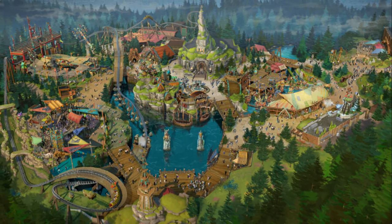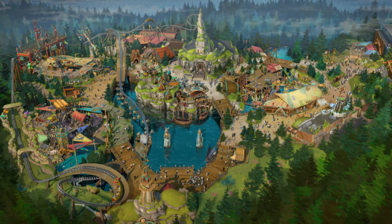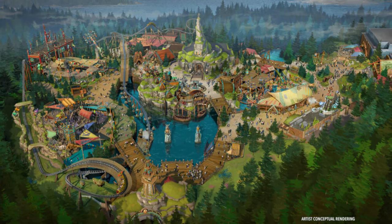This land features four attractions and a show, including Hiccup's Wing Gliders, the Untrainable Dragon Fire Drill, Dragon Racer Rally, and a play area called the Viking Training Camp, plus some meet-and-greet opportunities. We're going to go over all of that right now.